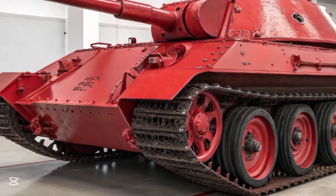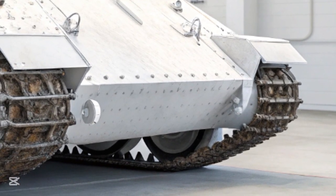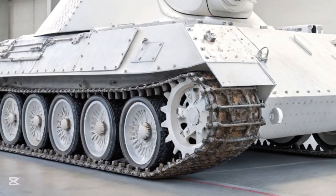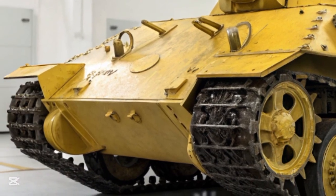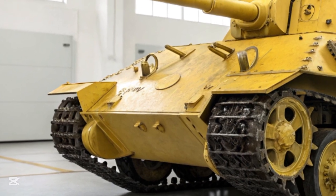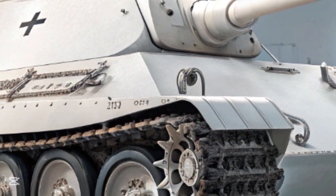The gun was highly accurate, deadly at long ranges, and could knock out virtually any tank fielded by the Allies during the war. The crew of the Jagdpanther consisted of five men: a commander, gunner, loader, driver, and radio operator. Inside the vehicle the layout was tight but logical. Ammunition storage was sufficient for sustained engagements, with around 60 rounds carried. The gun had limited traverse — only about 12 degrees to either side — but that was expected for a casemate-style tank destroyer. To change aim dramatically, the entire vehicle had to turn.